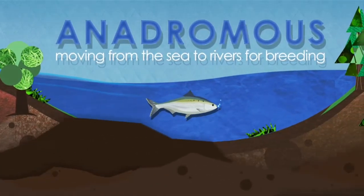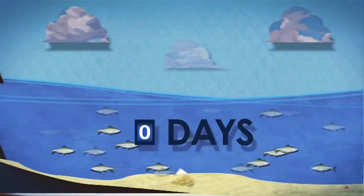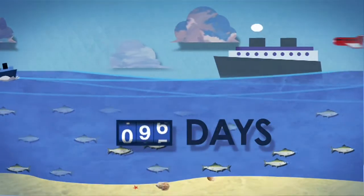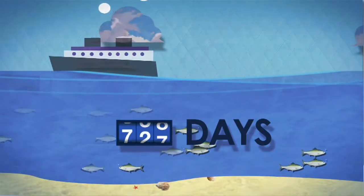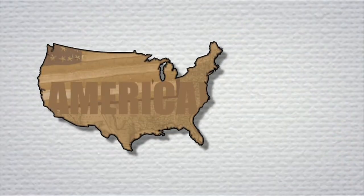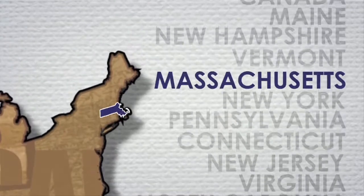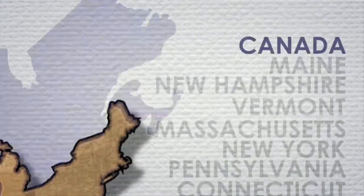But Shad are anadromous, which means they can move from saltwater to freshwater. This is what they do once a year to reproduce. In the spring, millions of American Shad begin migrating from the oceans to rivers and streams. This yearly cycle happens all along the east coast from northern Florida up to Canada.